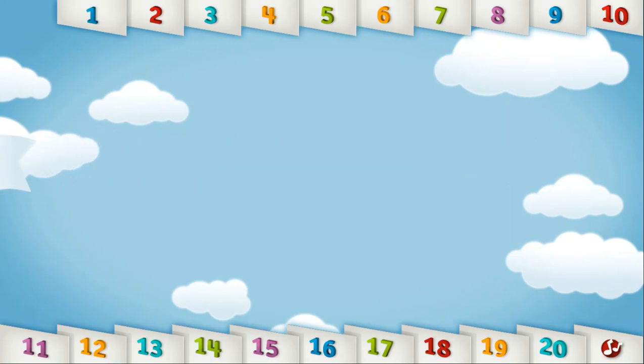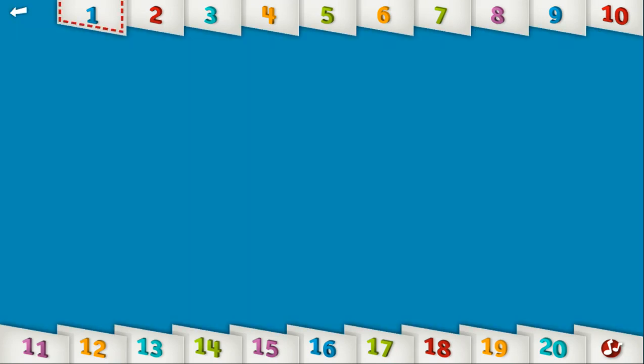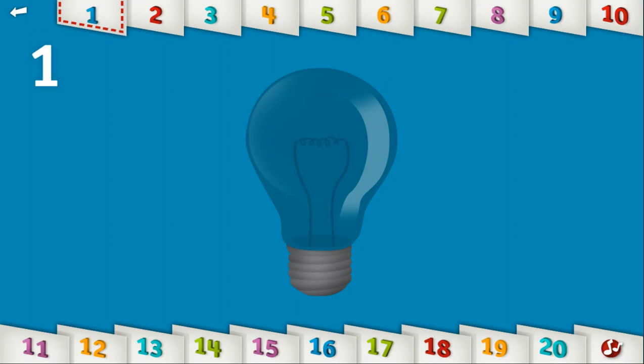Let's count to 1. 1. Can you make one light bulb glow? Wow, you sure are bright!